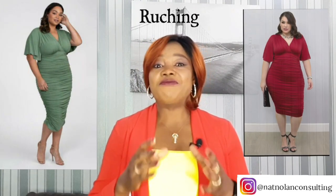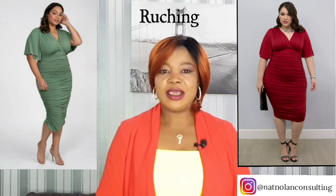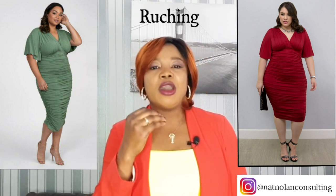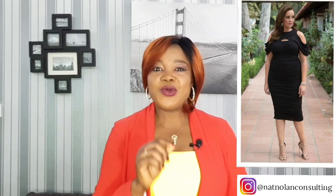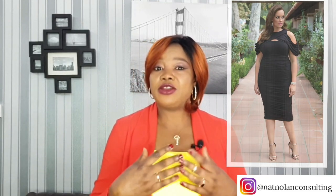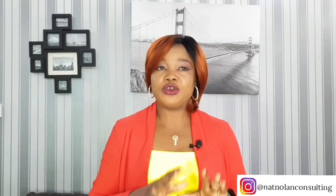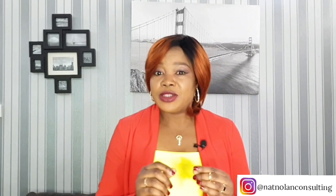Another beautiful style is ruching. This is one of my favorite dresses and it's great at hiding belly fat. This dress is the ultimate illusionist when trying to conceal your tummy, as the eyes are drawn to the soft flowing of the fabric. If you are keen on wearing tight-fitting dresses but don't want to bring any extra attention to your tummy area, then a ruched dress is the right choice for you if you pick the right one.